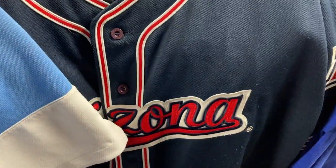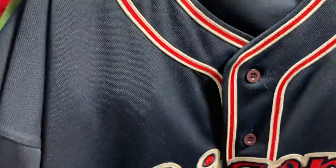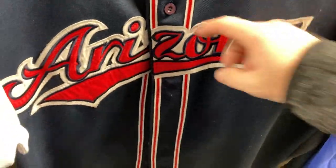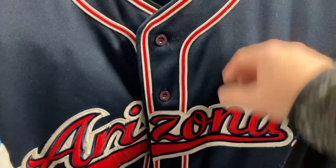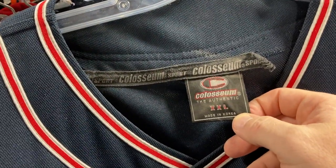Then we got this guy, it's a double X, made by the Coliseum — this is an old Arizona Wildcats baseball jersey. I feel like it's going to take a while to sell, but it's stitched, it's in great shape considering the age, it's made in Korea so you know that's going to be vintage. And a double X, good size, so we're going to grab that.